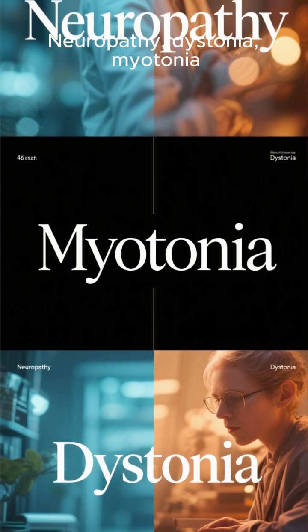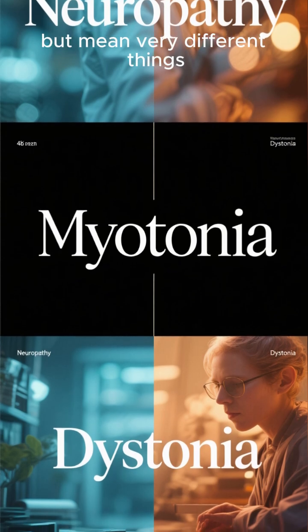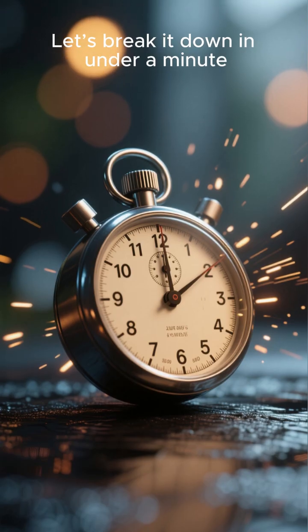Neuropathy, dystonia, myotonia — three terms that sound similar but mean very different things. Let's break it down in under a minute.